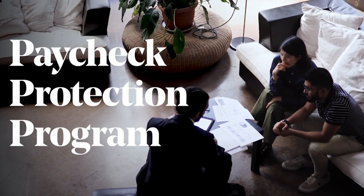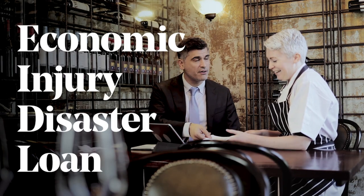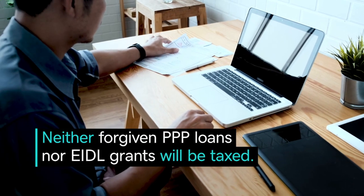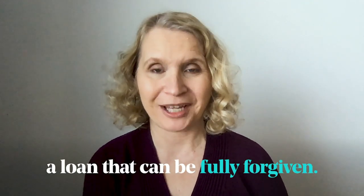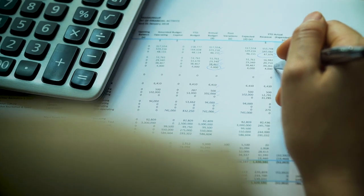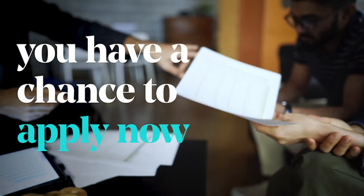One is the Paycheck Protection Program, and the second is the Economic Injury Disaster Loan, or EIDL, loan program. The Paycheck Protection Program is a loan that can be fully forgiven if you spend it on the right expenses. There are two main types of PPP loans in the stimulus legislation. One is a brand new loan, so if you missed out in 2020, you have a chance to apply now. If you already got a PPP loan, you may qualify for a second PPP loan, and that loan may also be forgiven.